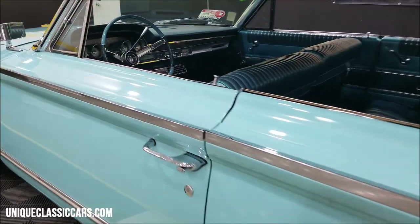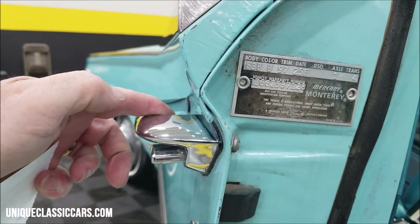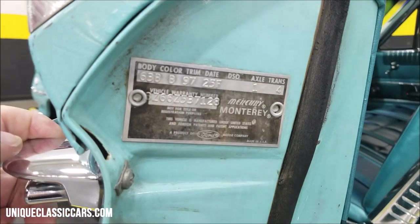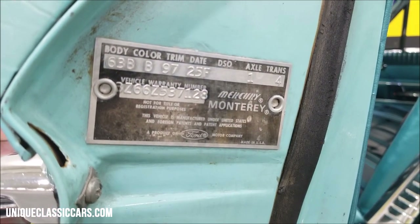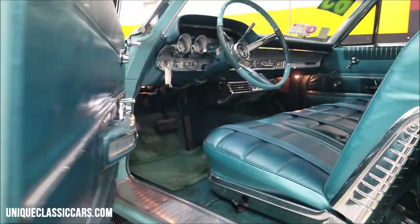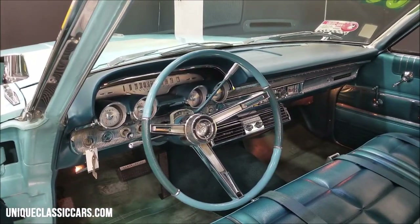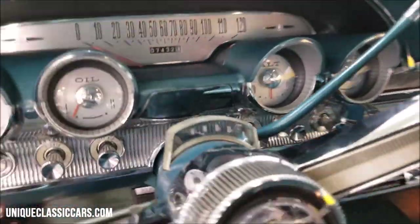Let me show you something interesting I found in the warranty and door tag. Yes, it was '63B' — that body style is the Mercury Monterey Custom two-door Marauder Fastback Coupe, 'B' being the Peacock Turquoise color, and the 97 trim being a Ford trim color — turquoise vinyl. Under DSO, I find it interesting because this car did not get delivered to a district sales office, which would be numbered throughout the country by location. So was this car delivered straight from the factory? Maybe someone out there knows Mercury better than I do and can fill us in. Let's go ahead and fire that 390 up.